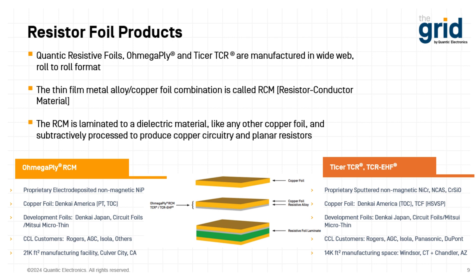The other company is Ticer, which has a proprietary sputtered non-magnetic nickel chrome. We also have nickel chrome aluminum silicate and chrome silicon oxide — these two other alloys have higher resistivity so we can make higher resistance values. Over 90% of what we produce is the nickel chrome. Copper foil supply is very similar, with Denkai America as the largest supplier. We also get low-profile copper foil out of Taiwan copper foil. We're working with the same major CCL laminators, and Panasonic and DuPont have been doing work with Ticer for a long time. We can supply pretty much any material on any substrate. We have a 14,000-square-foot manufacturing space split between Windsor, Connecticut for sputtering, and finishing operations in Chandler, Arizona.